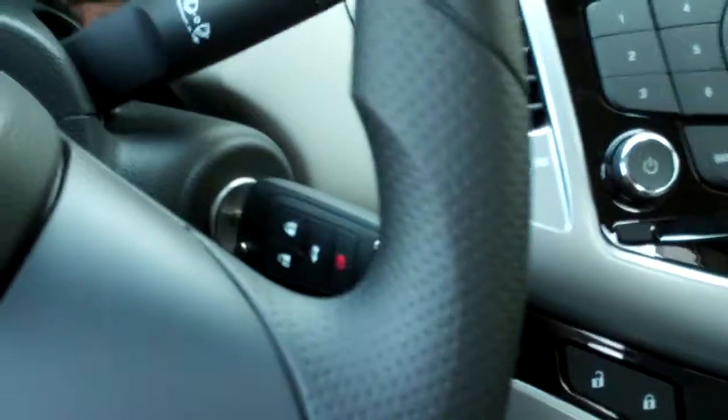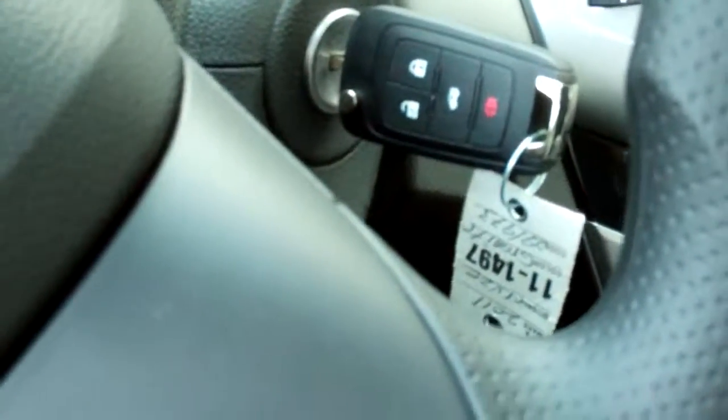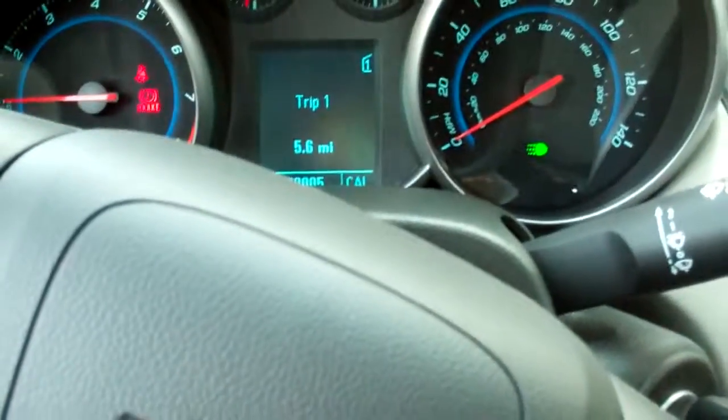It's nice and neat. This is your actual key — lock and unlock, and you can also pop your trunk. This car has basically 5 miles on it.